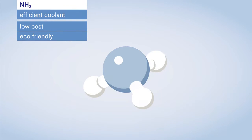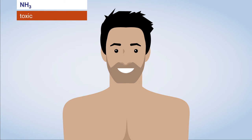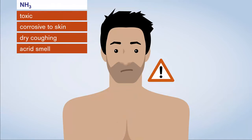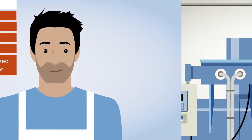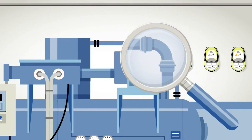Sounds great! However, ammonia is toxic and involves considerable risks when used as a coolant in industrial plants. At high concentration levels, the gas is corrosive to skin and mucous membranes. Inhalation causes dry coughing. Ammonia's acrid smell makes it easily detectable. However, people working with ammonia every day can become desensitized, and so the nose cannot be used as a reliable detector. Due to these characteristics, ammonia can lead to potentially hazardous situations in industrial plants, like during routine maintenance tasks.